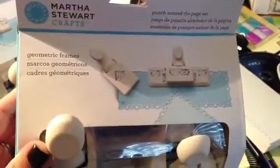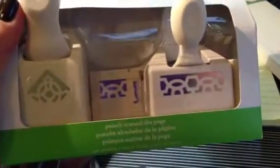I also picked up the Martha Stewart all-around-the-page punches. This one is called Geometric Frames. At first I was like, do I need more punches? But for $5.99 I really can't pass it up. It's kind of like a geometric pattern.